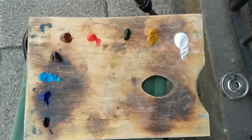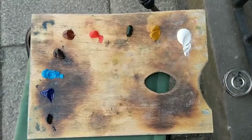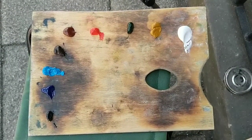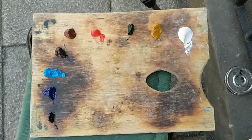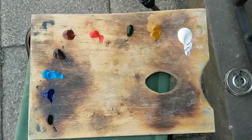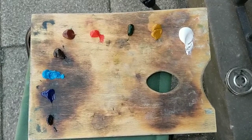We've got white, yellow ochre, sap green, scarlet lake, burnt sienna, burnt umber, cerulean blue, French ultramarine, and a little dab of Payne's grey there at the end.